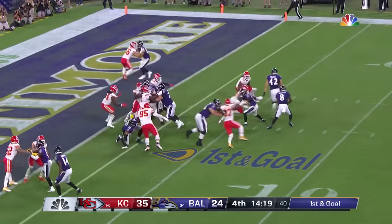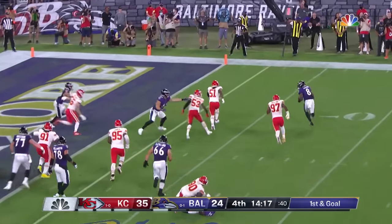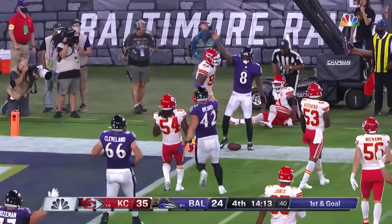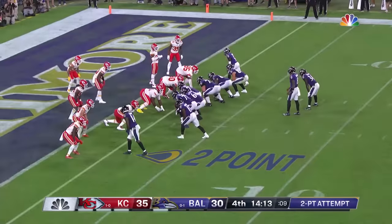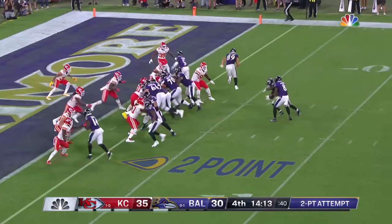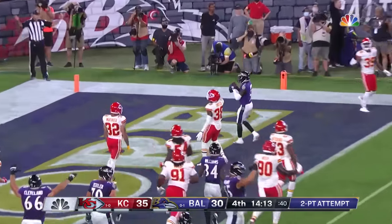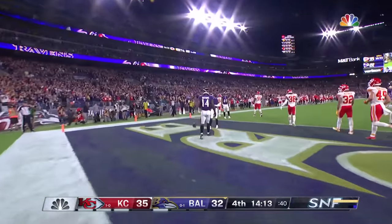Required in the backfield as well. Jackson's gonna keep it himself — around the corner, he tries to go. Can he get in? Yes. Touchdown. Jackson's gonna keep it — throw it — and it's gonna be caught. Hollywood Brown.